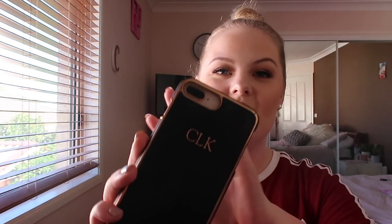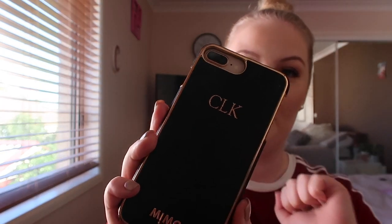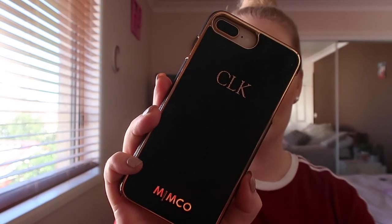My next favorite is this phone case that I picked up from Mimco that recently came out — they now do customization monogramming, so I decided to get my initials on the back. I love this phone case. I love rose gold — it's one of my favorite colors — and the black really complements the rose gold. I've really been loving this phone case.